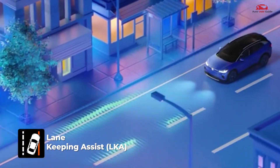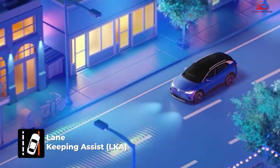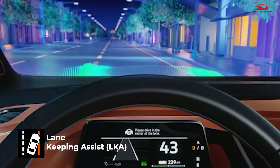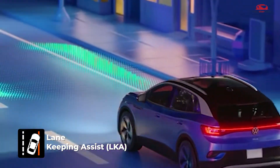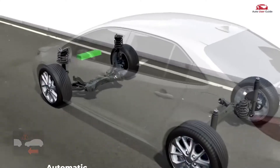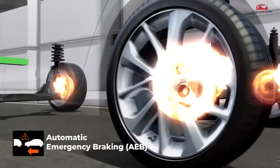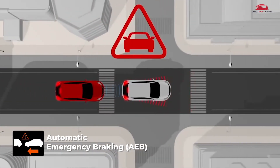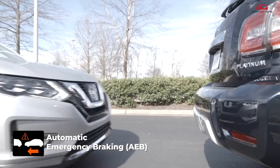Lane Departure Warning and Lane Keeping Assist alerts the driver when unintentionally drifting out of the lane and gently steers the car back. Automatic Emergency Braking detects potential collisions and applies the brakes to avoid or minimize impact.